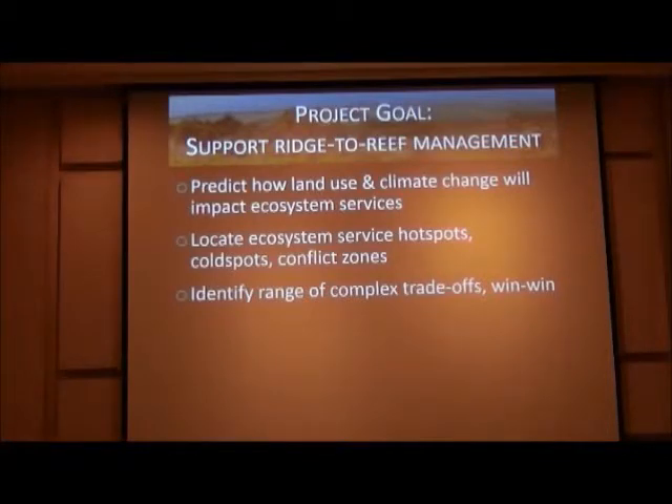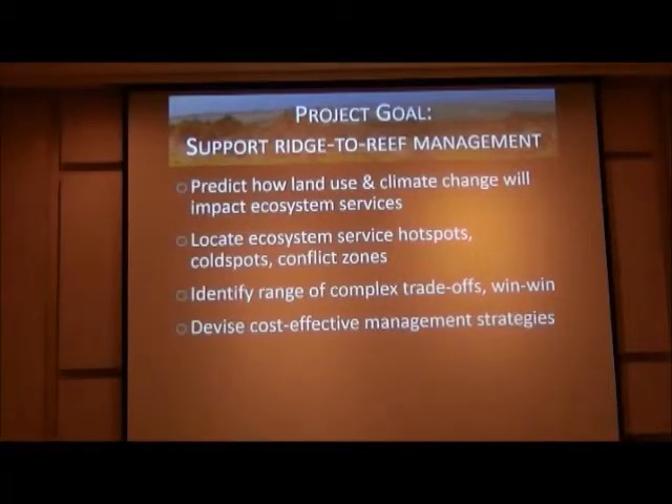Third, to identify conflicts, trade-offs, and win-wins among groups of people and services. Fourth, to devise cost-effective management strategies — if we can estimate the cost of management and map how much ecosystem service benefit we get from it, we can find the best bang for our buck. And finally, ideally a tool like this can facilitate stakeholder involvement. We can run scenarios, people can ask what if we do this instead of that, and we can engage stakeholders to come up with watershed-scale management.